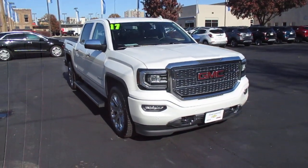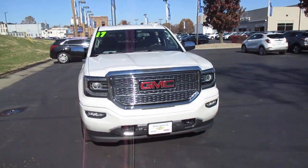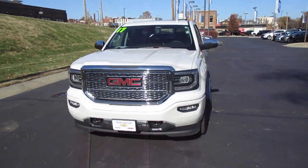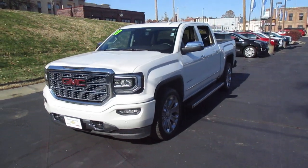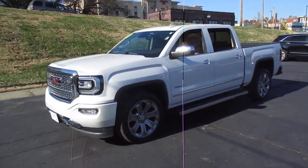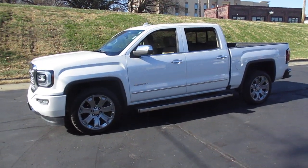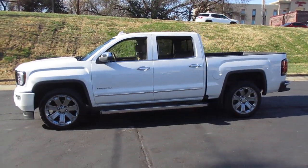Pre-owned 2017 GMC Sierra Crew Cab Denali, loaded with luxury options and four-wheel drive for off-road and winter driving. Includes a 6.2 liter V8 engine, leather interior, and heated and vented driver and front passenger seats.